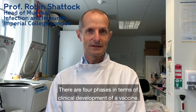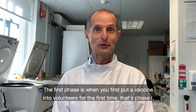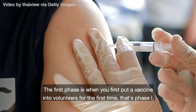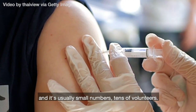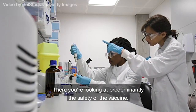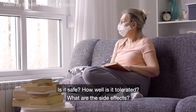There are four phases in terms of clinical development of a vaccine. The first phase is when you first put a vaccine into volunteers for the first time — that's called phase one — and it's usually in small numbers, tens of volunteers, and there you're looking at predominantly the safety of the vaccine. Is it safe? How well is it tolerated? What are the side effects?